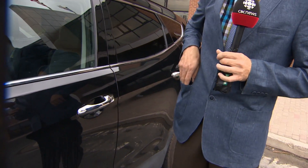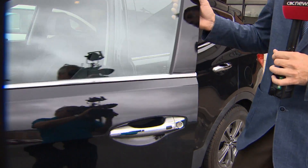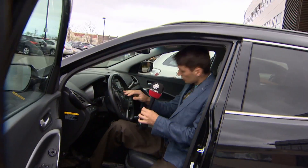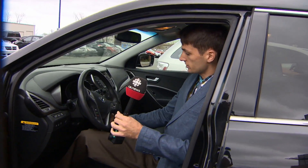This is a new keyless ignition fob. So when you approach the vehicle with this fob in my pocket, I can come here, press the button, unlock the car, open the car door, step in without using any keys, press the brake, and turn the vehicle on.